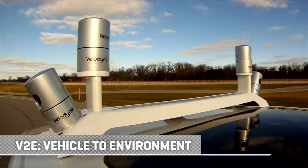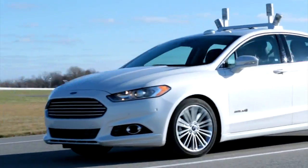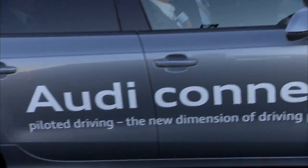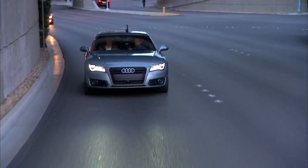The first layer of this cake is what you might call V2E, vehicle to environment, where vehicles use sensors not unlike these to figure out where they are and what's around them. They're sort of on their own right now to read the world as they navigate it. Just count the array of sensors on Audi's current self-driver that uses V2E technology to handle its own driving up to a full 40 miles per hour.